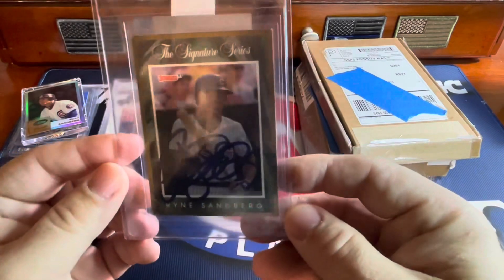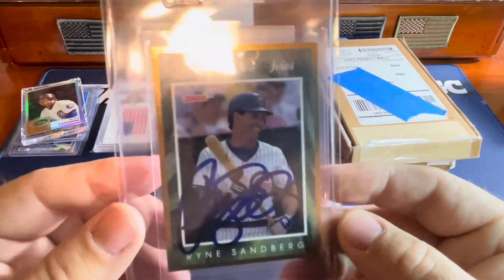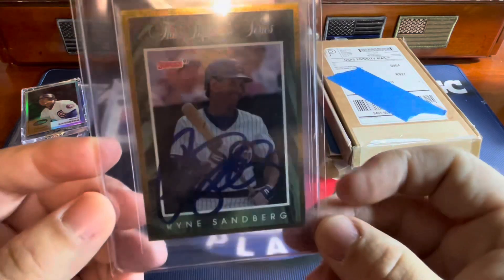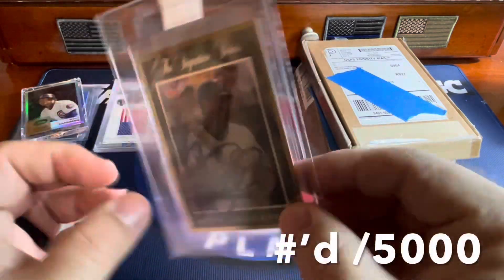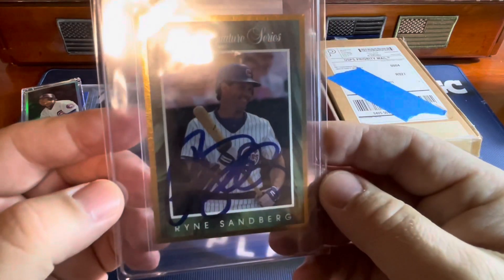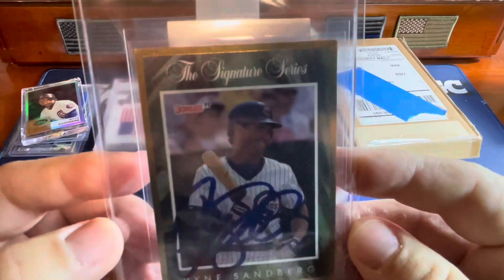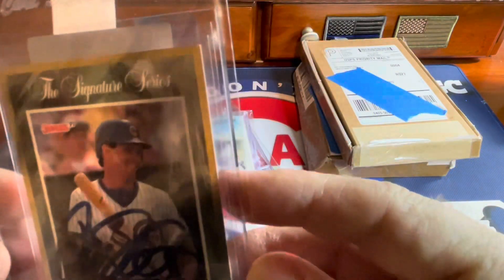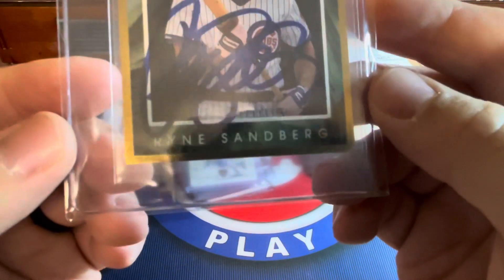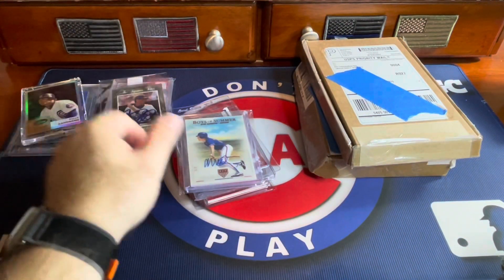These are really kind of out of order — I kind of wanted this one to be last. But this is the mother of all on-card autos that you can find in packs, from '91 Donruss. This is the Signature Series. They're not cheap. As you can tell, it went through the process with eBay for verification and authentication. But that's a really pretty card, actually in really good condition. Some of the corners are a little rough, but not dinged.